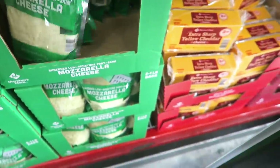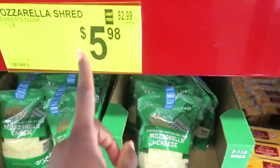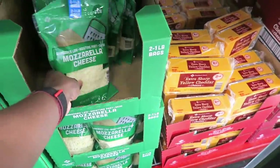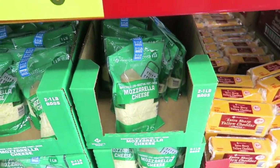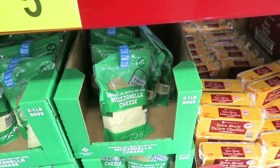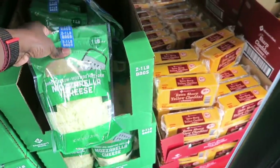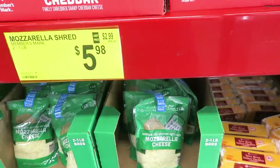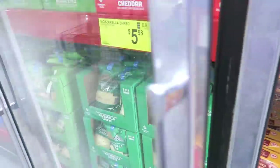You get two one-pound bags of shredded mozzarella for $5.98. I don't think this is a good deal though, because you can get one-pound bags at Kroger for around $2.30, so that's not going to be a deal for us today.